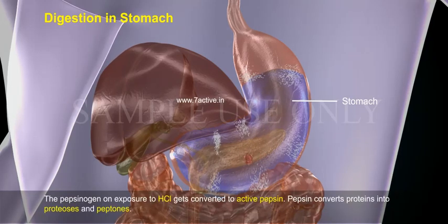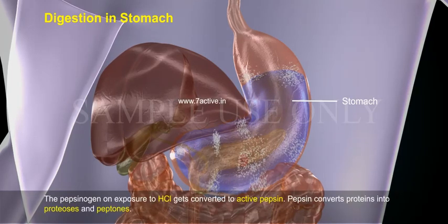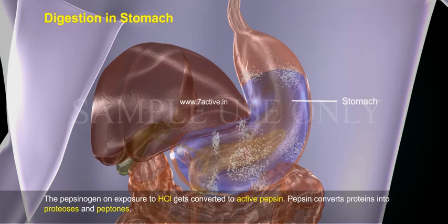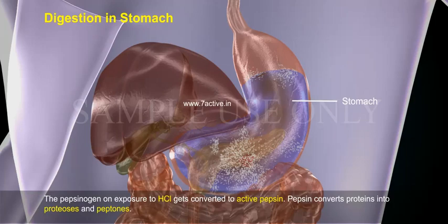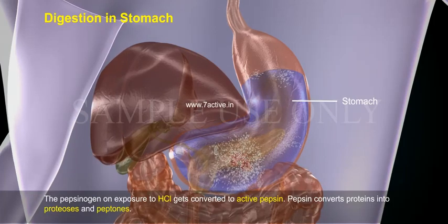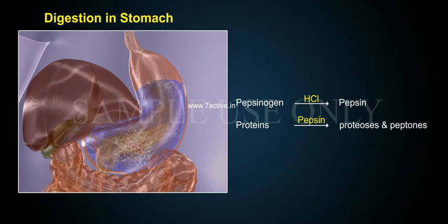Pepsinogen, on exposure to HCl, is converted to the active enzyme pepsin. Pepsin converts proteins into proteoses and peptons.